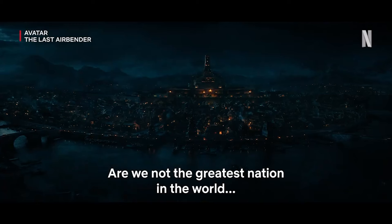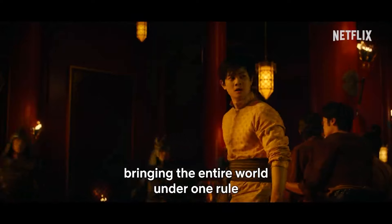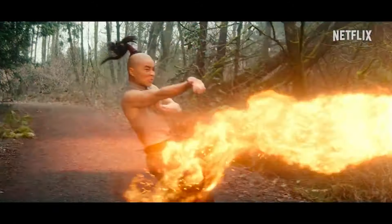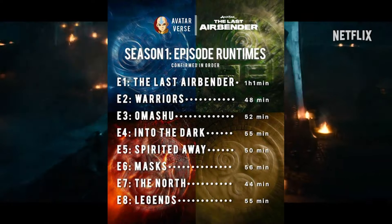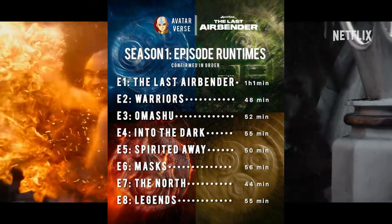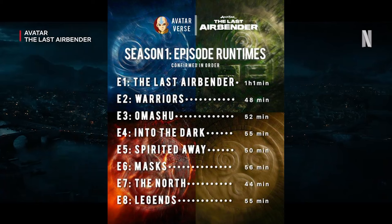The next big piece of news is not something officially released, but something I found on Instagram through the profile of Avatarverse. They're one of the bigger Instagram accounts following this franchise, and they posted the confirmed in-order runtime of each of the eight episodes. As you can see on the screen, the image showcases each runtime — and it looks like the rumors were true that for the most part, each episode would be closer to the one-hour mark.